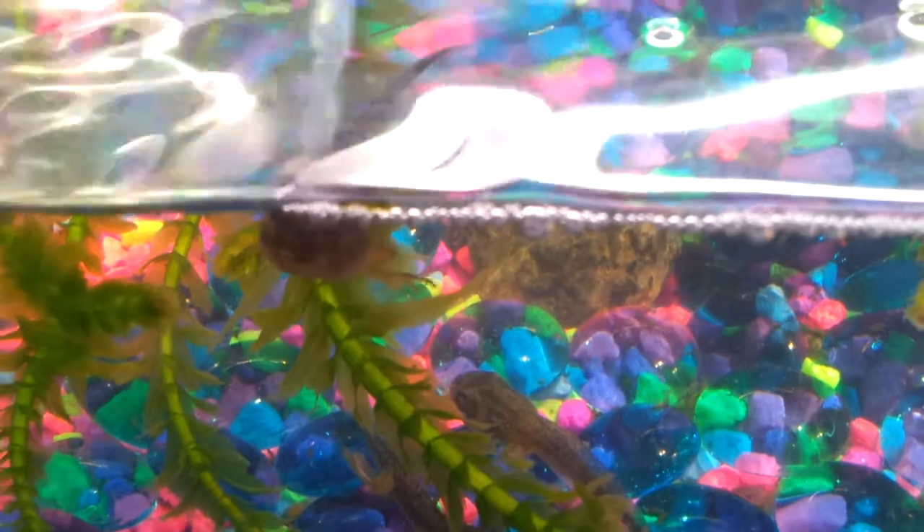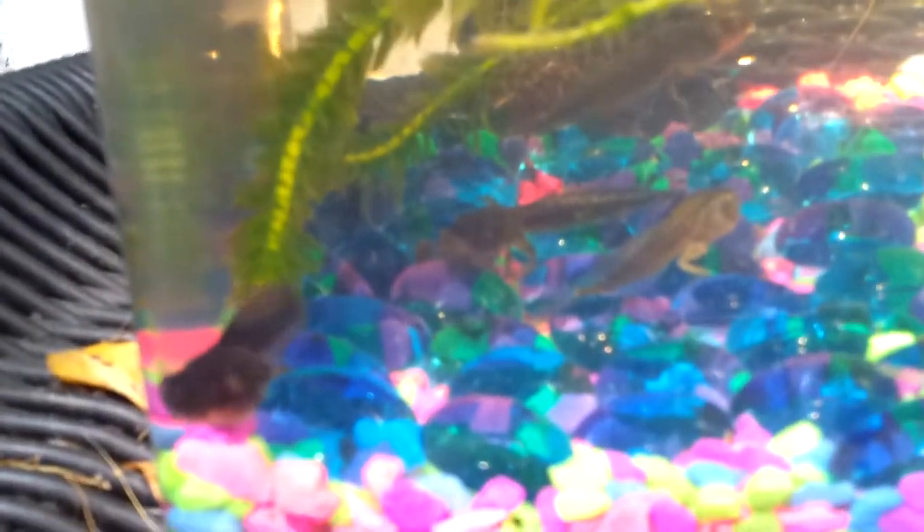That one's the one that I think might get arms today. I don't know if you can tell, but if you look really closely, the body is changing and there are little arms inside that I can see that are about to pop out. This one's the youngest one — probably won't get the arms for a little while here.